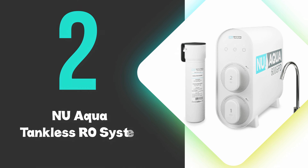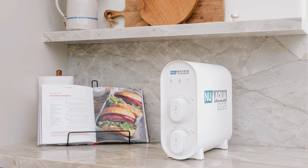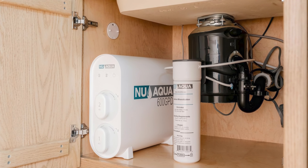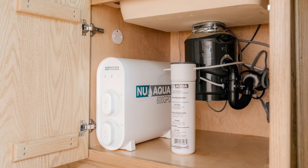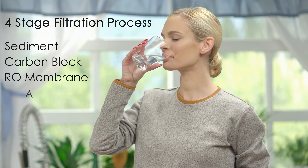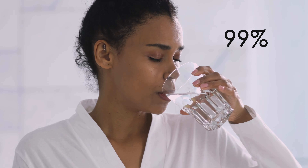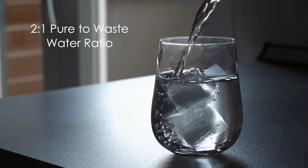At number 2, we have the NU Aqua Tankless RO System. This is our runner-up pick and offers impressive water purification with its 600 gallons per day capacity. This under-sink filter features a compact, space-saving design that eliminates the need for a bulky storage tank. The 4-stage filtration process — including sediment, carbon block, RO membrane, and alkaline remineralization — effectively removes up to 99% of contaminants while adding beneficial minerals back into the water. With a 2-to-1 pure-to-waste water ratio, it's more efficient than many traditional RO systems.